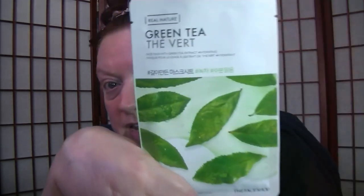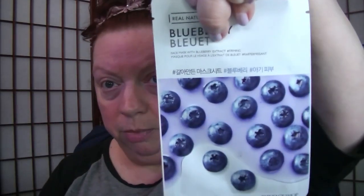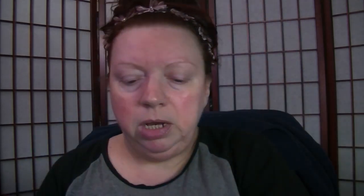Here we have green tea, blueberry — that's the one I'm going to use — honey, pomegranate, potato — I always think potato is kind of a funny one — avocado, red ginseng, and then lemon. Fabulous to have aloe masks on hand, especially now that warm weather is upon us. And the rice. So we're going to do the blueberry.